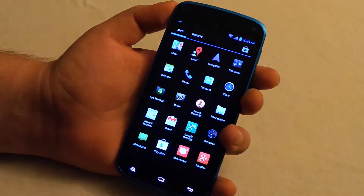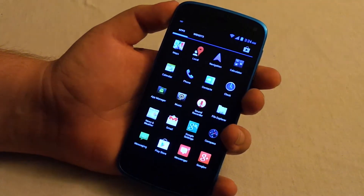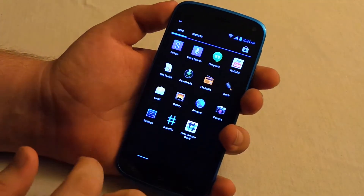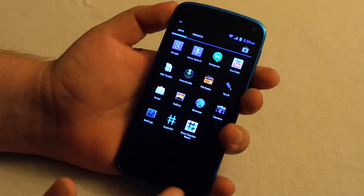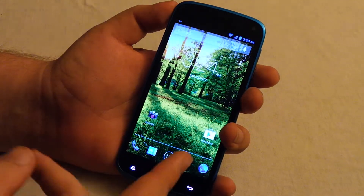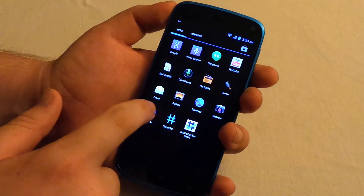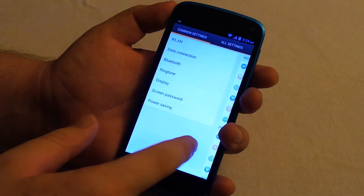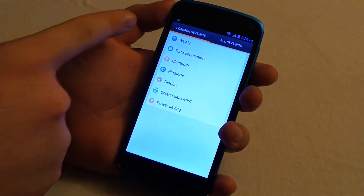By low-end I mean price range, not specs. Specs-wise, think of a Galaxy S4 dual core — it's a pretty fast phone. It does have a 4.7 inch 720p screen just like the Galaxy S3 and the same processor.